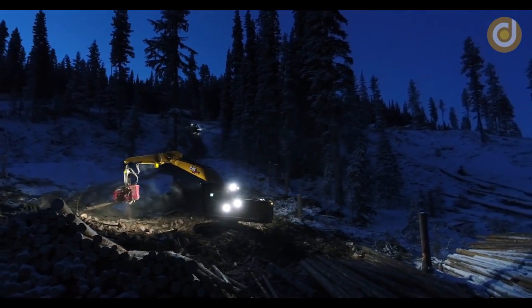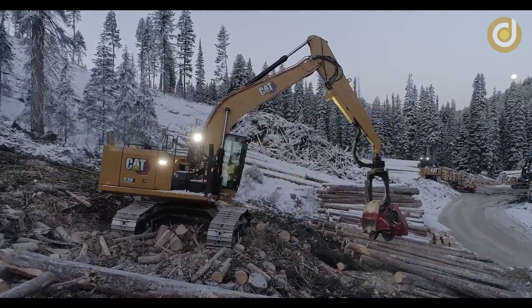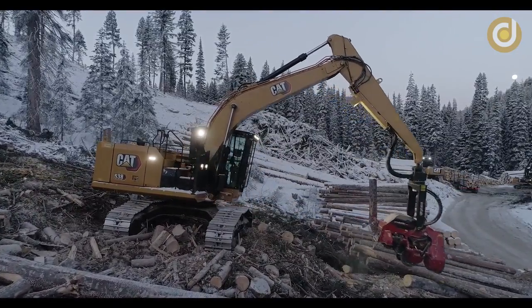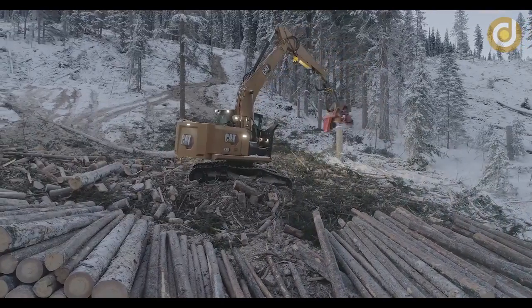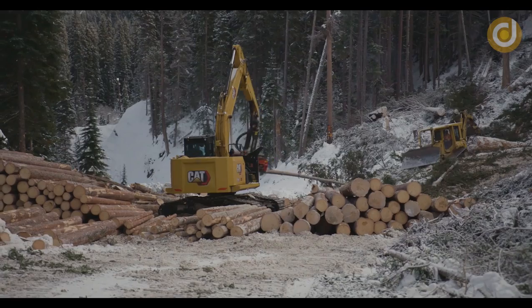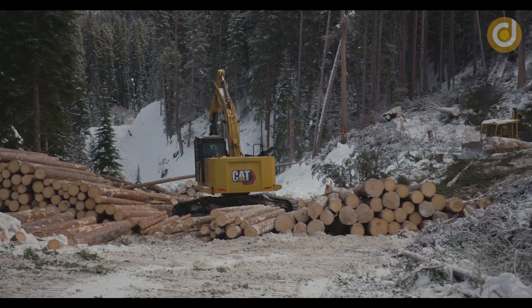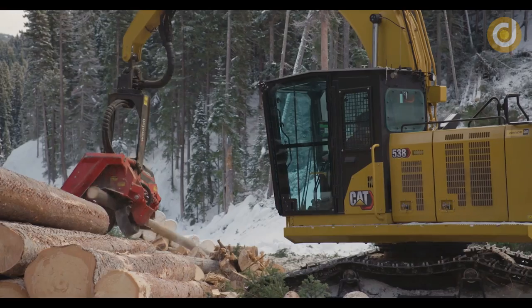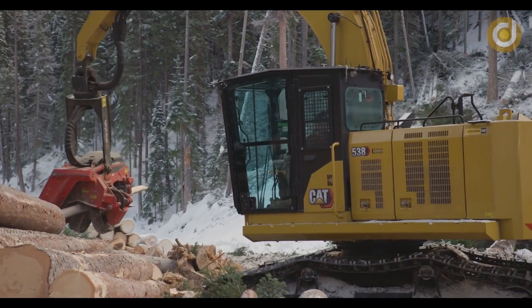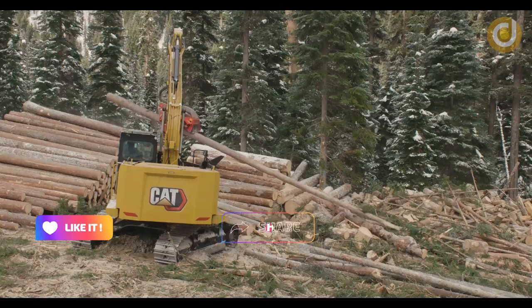The log grapple machine is one of the most advanced and modern technologies in the wood industry today. With the ability to lift and move large amounts of wood, the log grapple machine has replaced physical human labor, reduced costs, and increased productivity for the wood industry. Let's learn more about this machine together — this video will be an exciting experience for those interested.